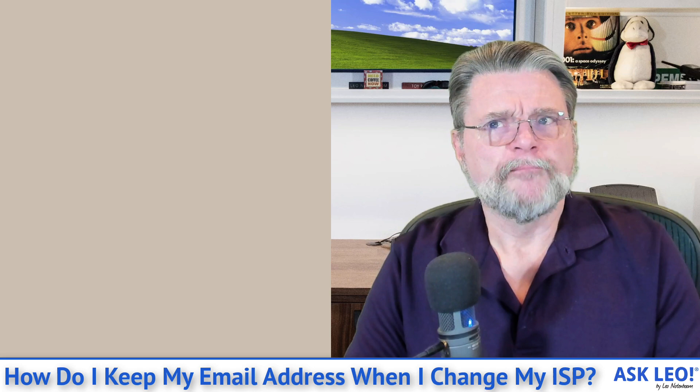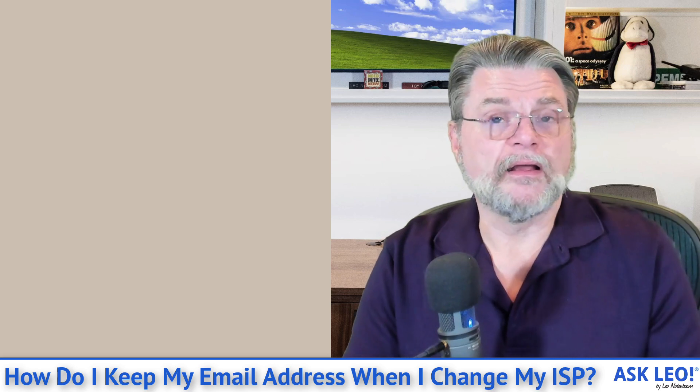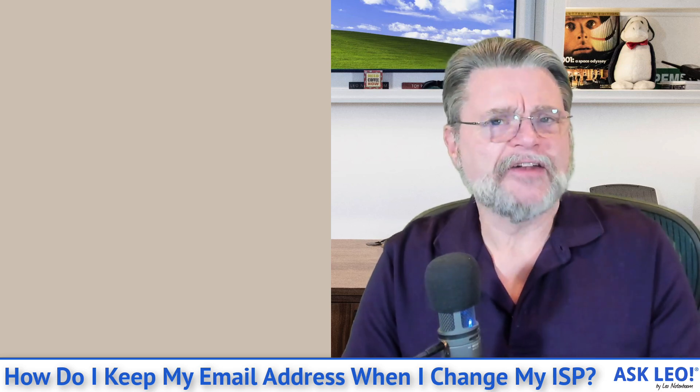In the United States, mobile carriers for telephones are required to let you keep your phone number. So if you change from one carrier to another, you keep the same phone number, and in many cases you're allowed to port your landline phone number to a cell phone or vice versa. Unfortunately, nothing like that exists in the email world. So if your email address is assigned by your ISP, which normally means an address ending in something like @Verizon.net or @Comcast.net or whatever your ISP is, then that's stuck with your ISP.